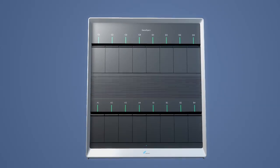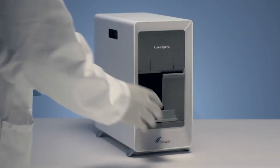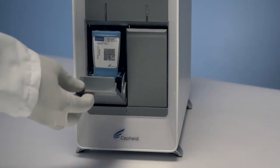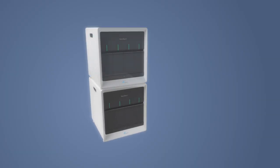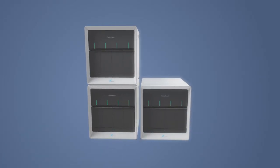We're introducing a new configuration — the GeneXpert two-module system — to provide even more options for smaller institutions. You won't find a more compact molecular system on the market. And for those institutions where space is a particular issue, these new systems are designed to be stackable.